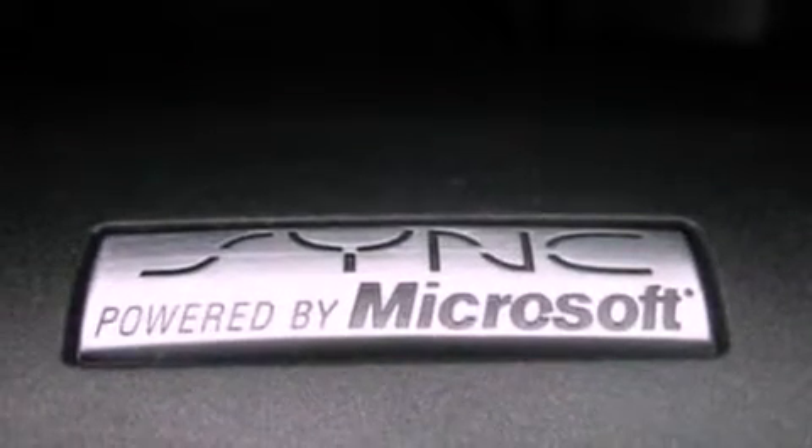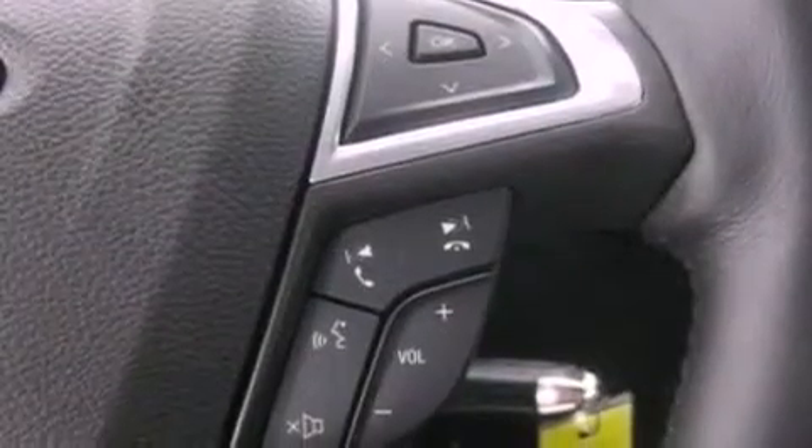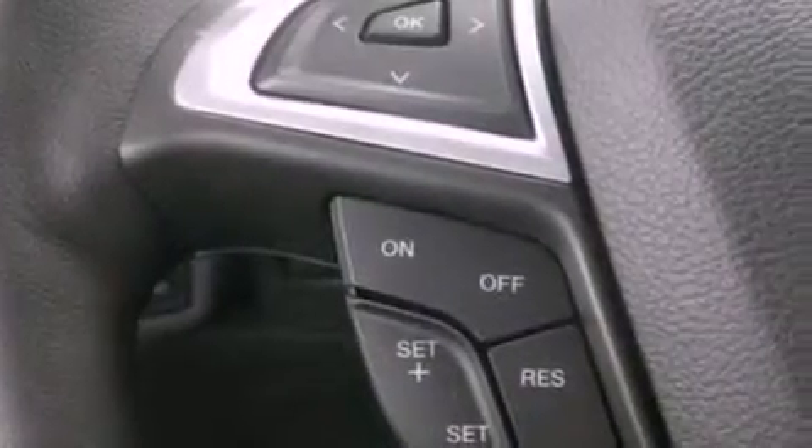The following features are also included: air conditioning, a split-folding rear seat, cruise control, a six-speaker audio system, and a four-wheel independent suspension.